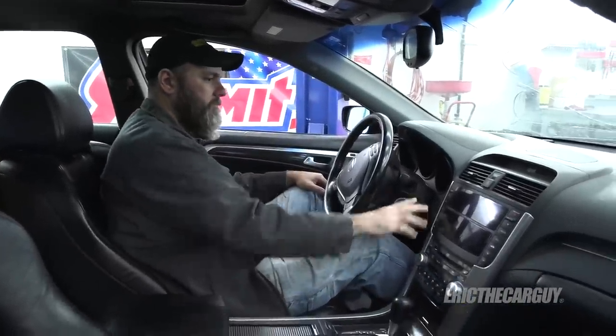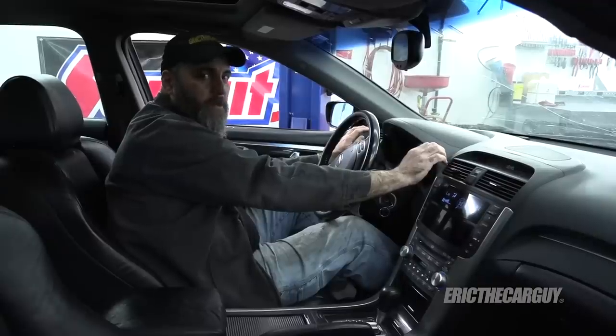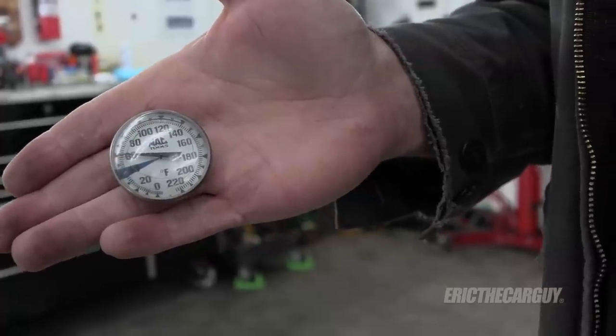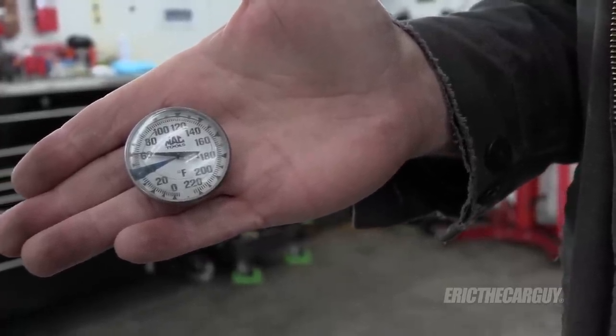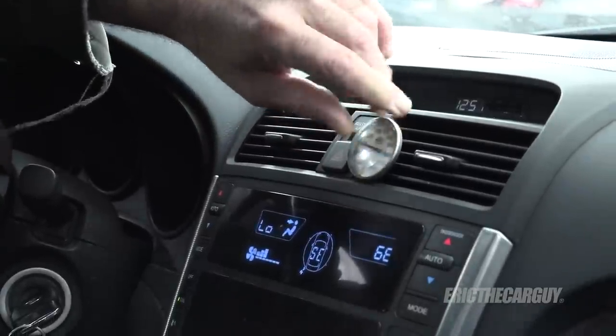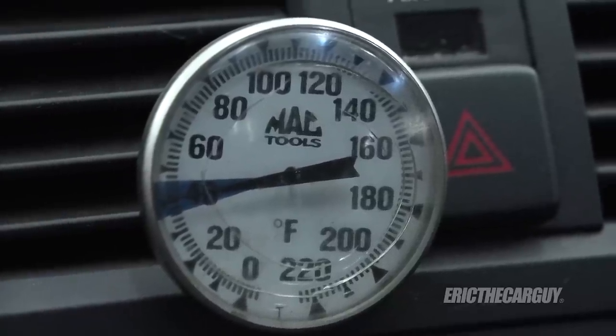Last but not least, the AC. I feel cold air — but you don't have to take my word for it, I'll get my thermometer. It's not exactly the warmest day in the shop to check AC, but based on the thermometer reading, I'd say it's working.